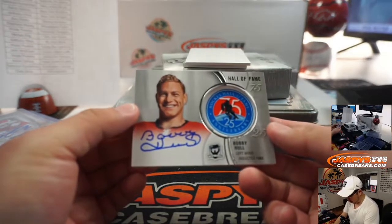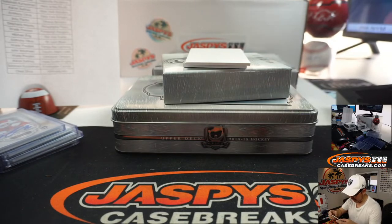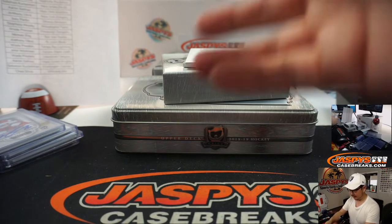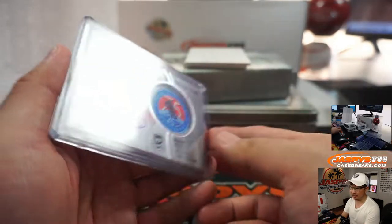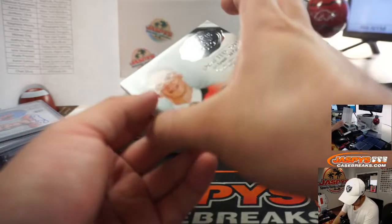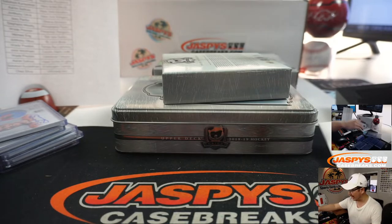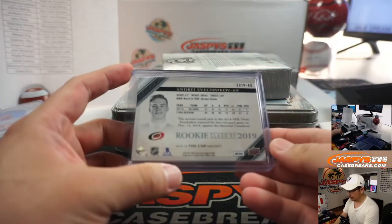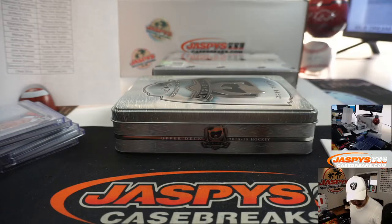And we've got Bobby Hall. Wow — Hall of Fame medallion in there, 25th anniversary medallion inside, and his autograph. Chicago Blackhawks — Jason Hosner with Chicago. And we've got Andrey Shvednikov, 2.49, and that will also be for Carolina. That's going to go to Joey. Alright, it's a quick 2-box break — onward to the next one.